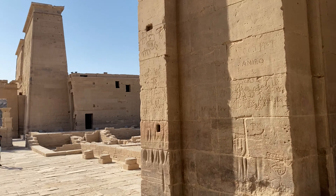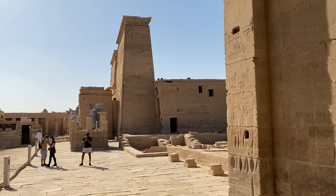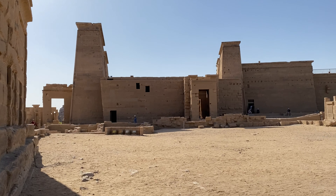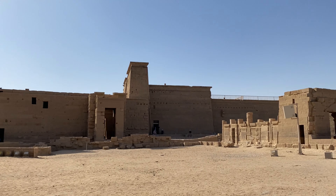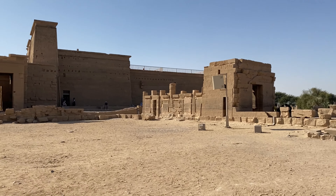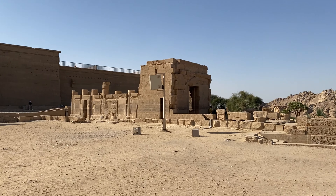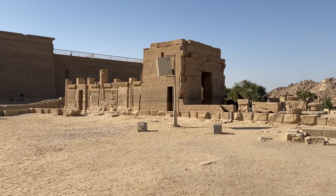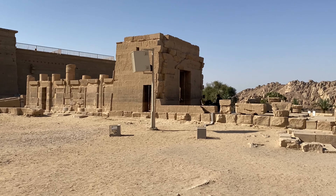Here's a side view of the Temple of Isis and the first pylon gate, and here's a nice side view showing the second pylon. We are walking now to the Temple of Hathor, which is a lot smaller than the Temple of Isis but has some cool reliefs inside.